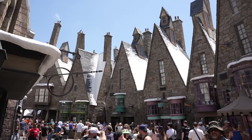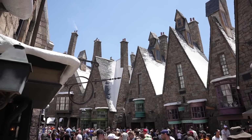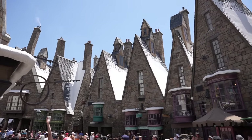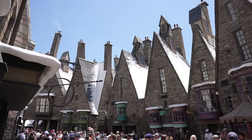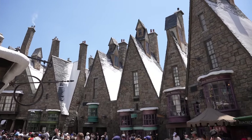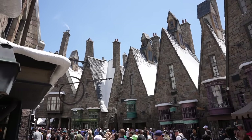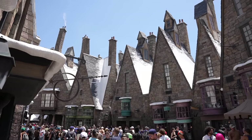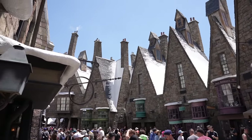As I'm waiting in line I'm just looking all around me and appreciating the design of Hogsmeade even more. It's so incredible what the creative team at Universal was able to do with the Wizarding World of Harry Potter. There's no other place in the world like this place. I can't wait to see what Universal Creative does inside of their newest theme park, Epic Universe, which is set to open next year in 2025.